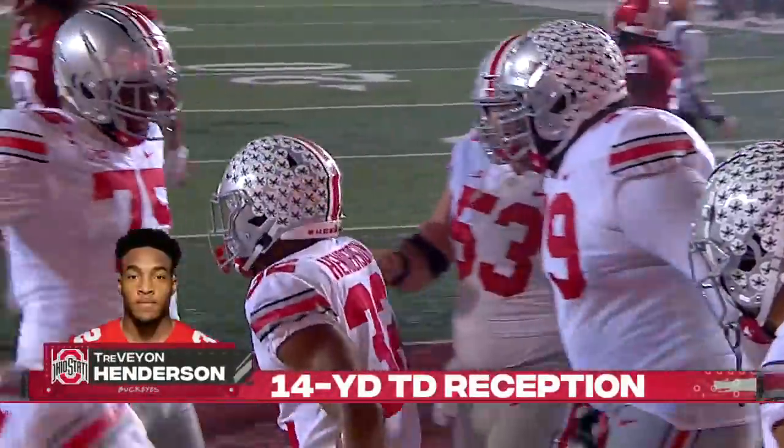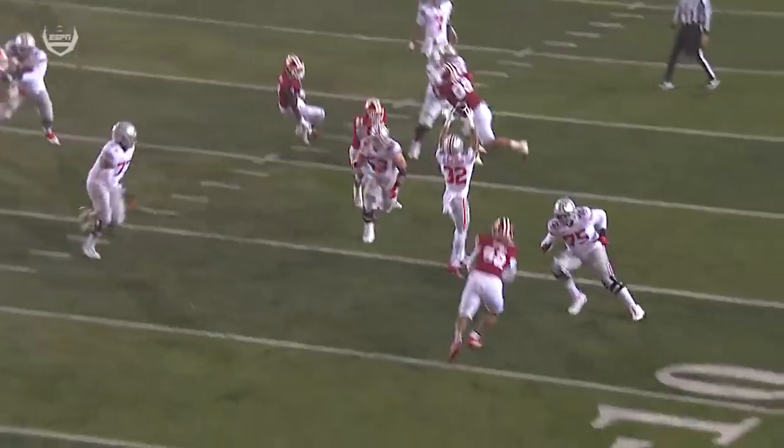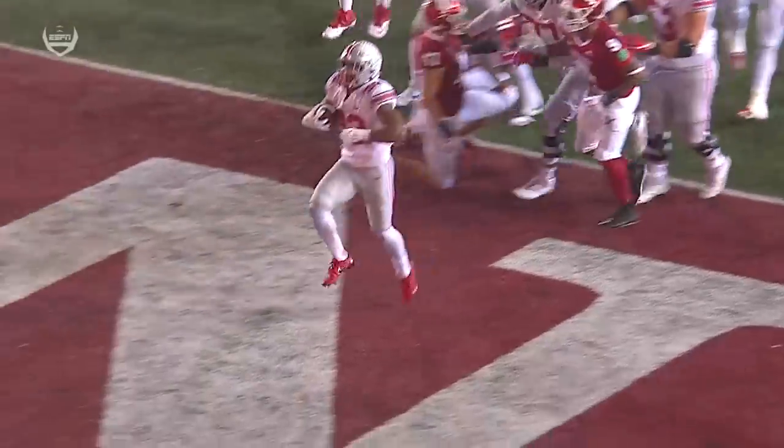Ohio State. That was a receiving touchdown. I love the play call — they blitz Cam Jones, they set up the screen, and there's a missed tackle there. Watch the physical running as he powers into the end zone.